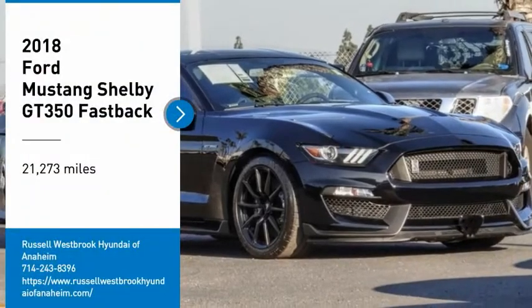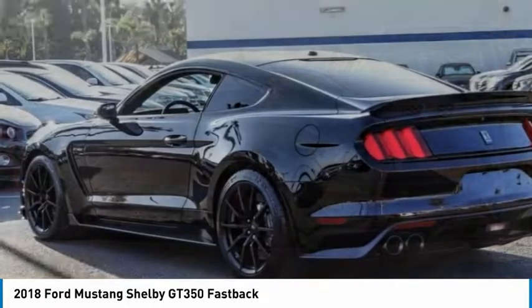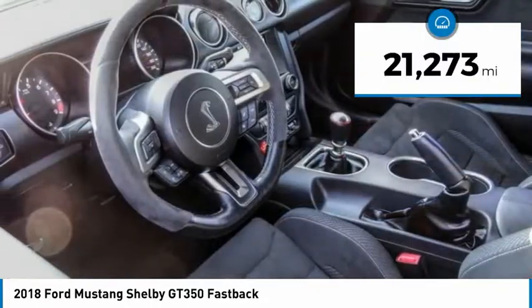Looking for the right vehicle? Check out the 2018 Mustang. The Mustang is race-worthy and ready for the track. This vehicle has less than 25,000 miles.